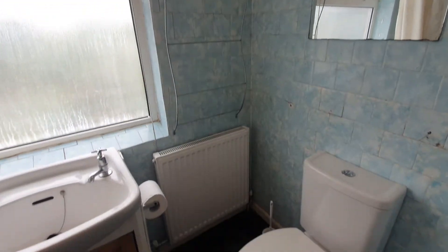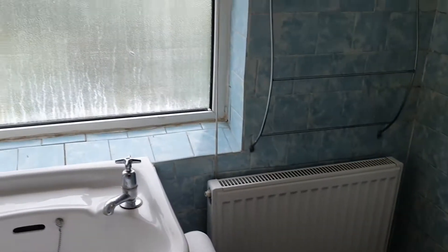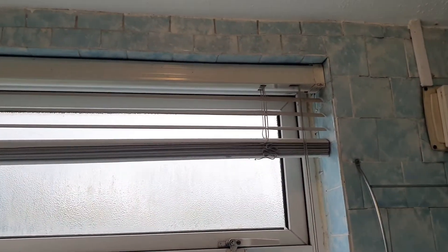The extractor fan hasn't turned on as soon as I turned the light on. The radiator is clean but towards the bottom you can see some dust and rust. The window has blown - it has condensation in between the panes. Blinds not tested.